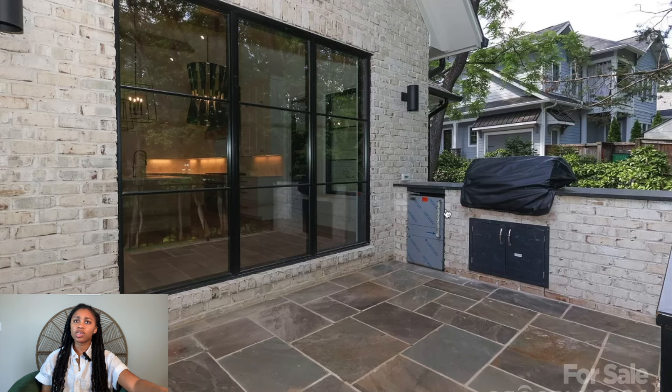The attic — you could probably just finish this space and do something with it, depending on how tall the height is. If you didn't want to just use it for storage, you could probably do something up here.